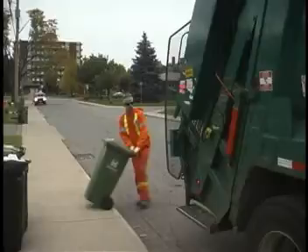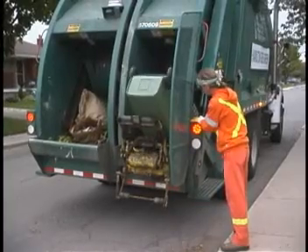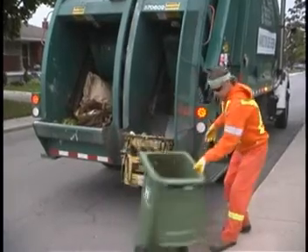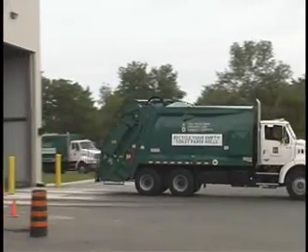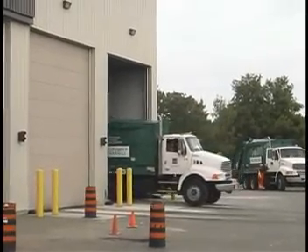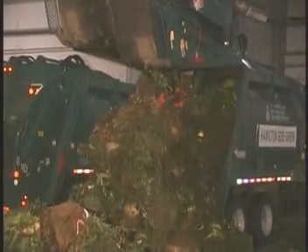Material is received directly from the green bin curbside collection program administered by the city of Hamilton. Once discharged from the collection vehicle, it is visually inspected on the tip floor prior to stockpiling, with the option to add in other materials from outside sources such as other recycling programs.